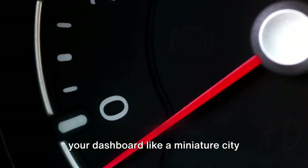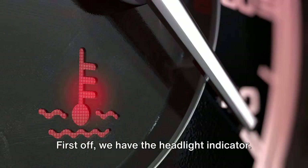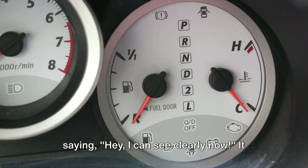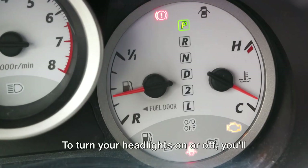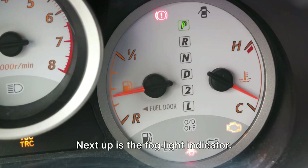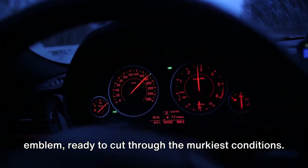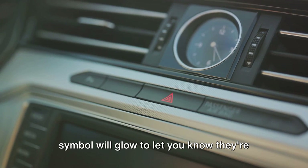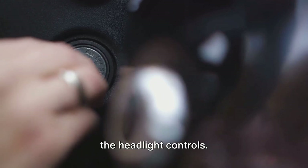Control symbols are the little icons that light up your dashboard like a miniature city skyline, each with its own special message. First off, we have the headlight indicator — your car's way of saying, "Hey, I can see clearly now." It lights up when your headlights are on, keeping you and other drivers safe. To turn your headlights on or off, you'll typically find a switch or dial on one side of your steering wheel. Next up is the fog light indicator, like your car's superhero emblem, ready to cut through the murkiest conditions. When you activate your fog lights, this symbol will glow to let you know they're hard at work.